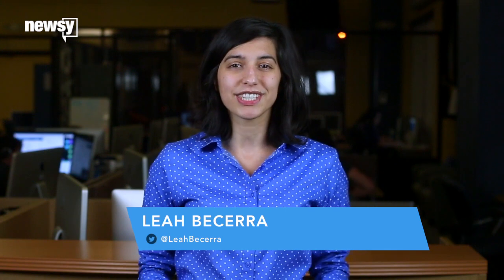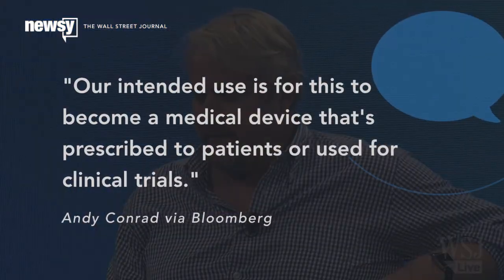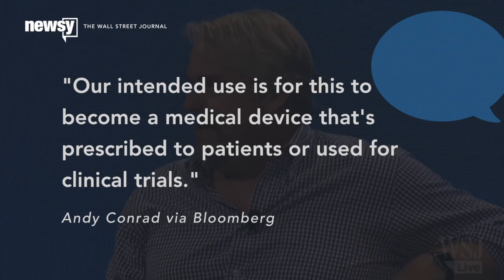Too bad it isn't ever going to hit the consumer market. Andy Conrad, Google's head of life sciences, told Bloomberg: "Our intended use is for this to become a medical device that's prescribed to patients or used for clinical trials."